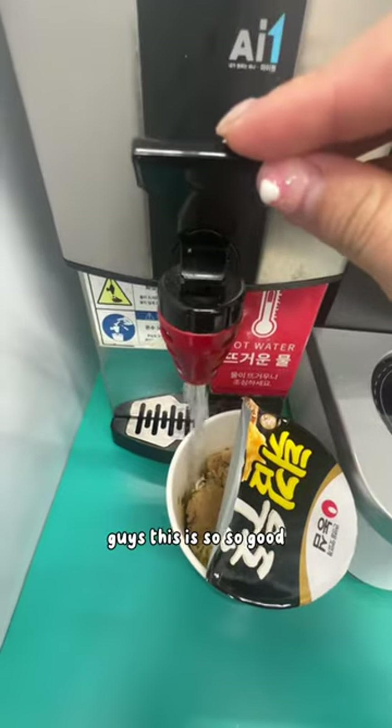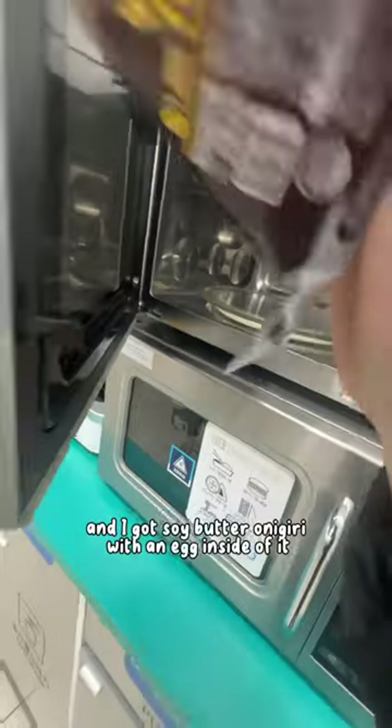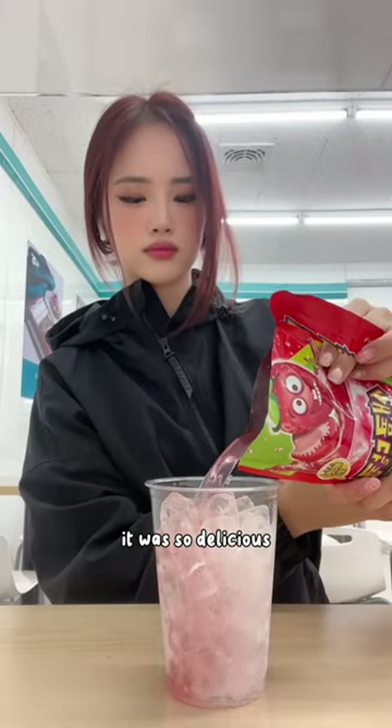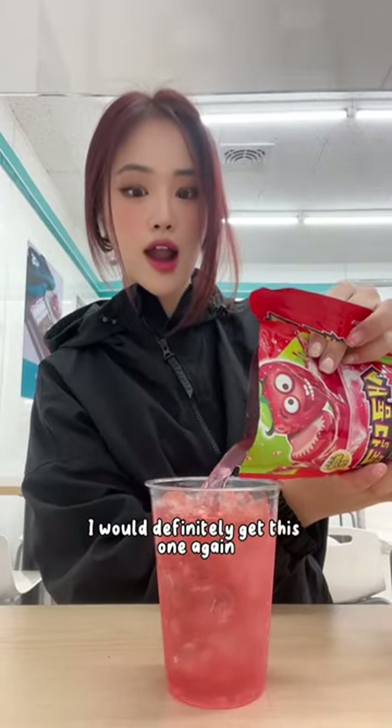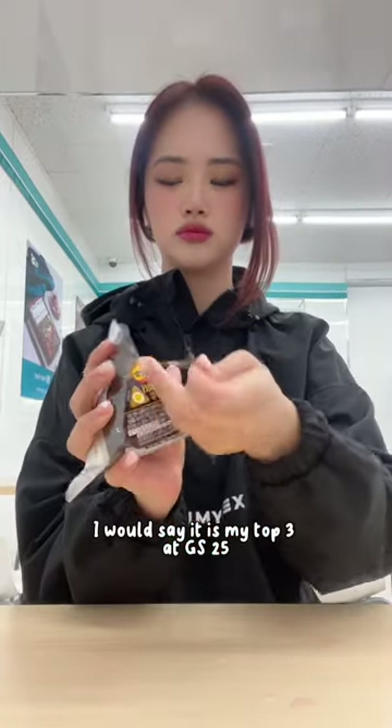But guys, this is so so good. I also got onigiri — soy butter onigiri with an egg inside of it. First, I made this strawberry drink. It was so delicious; I would definitely get this one again. I would say it is my top three at GS25.